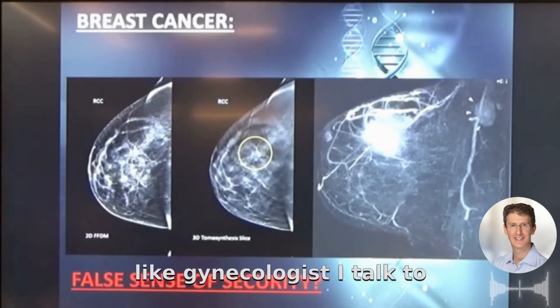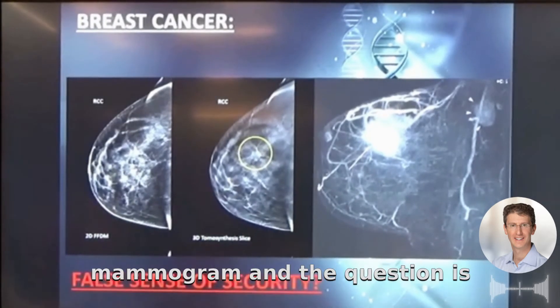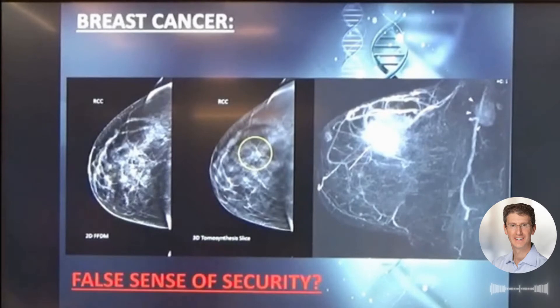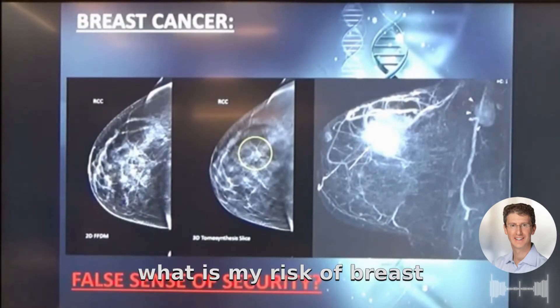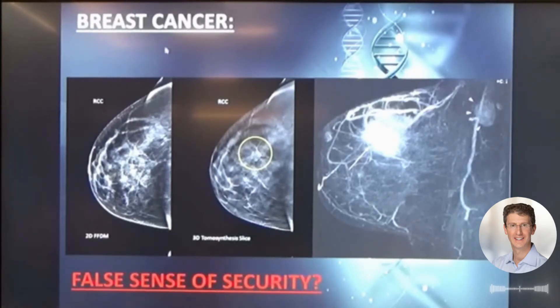I can't tell you how many gynecologists I talk to who say, 'Okay, you're 40, we're going to send you for a mammogram.' And the question is: what is my risk of breast cancer? Because if my risk of breast cancer is low, that changes things.